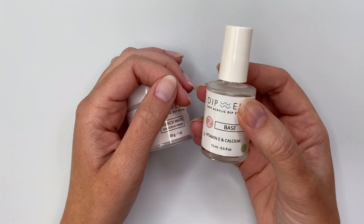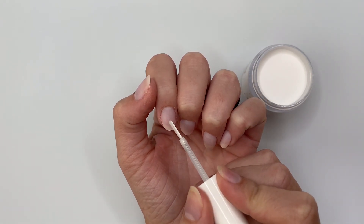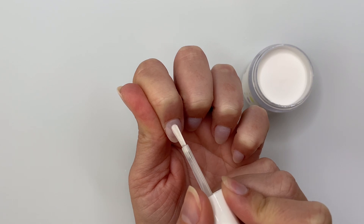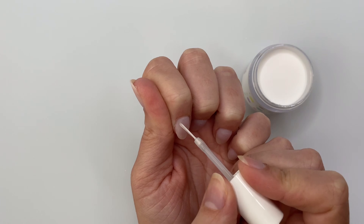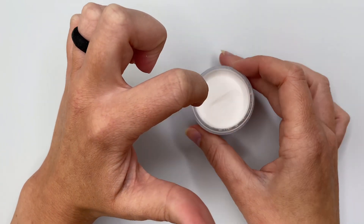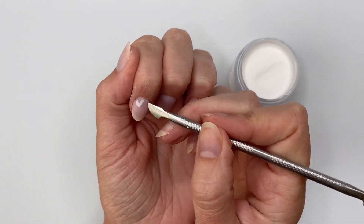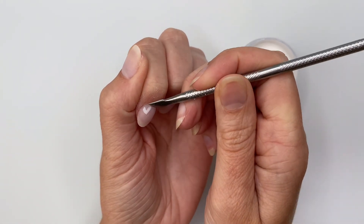With my brush I am going to freehand paint these hearts — basically two lines and connect them at the bottom. I really like Dip Well's liquids for something like this because it is a slower drying base liquid, so I have time to sort of reshape the hearts if needed. Then I gently lay my nail flat on top of the powder and let it absorb into the base liquid, tap off, and that is it. If you have any edges you want to clean up, you can use a metal cuticle pusher or any sort of tool to push that product back into place.